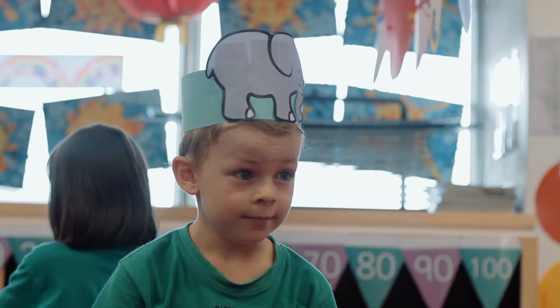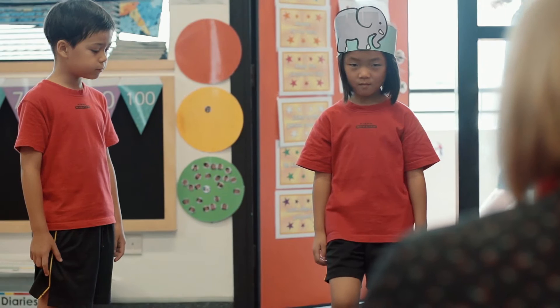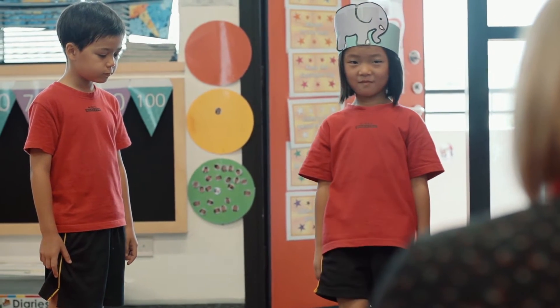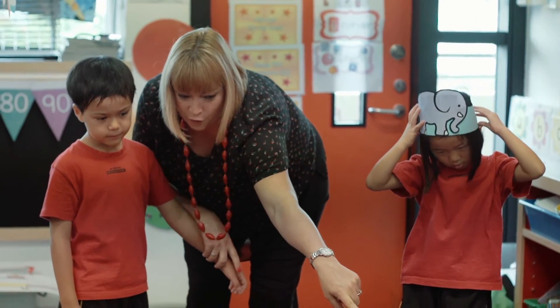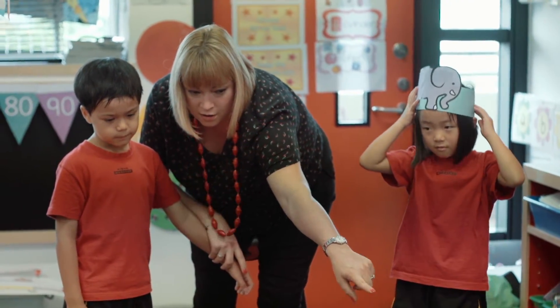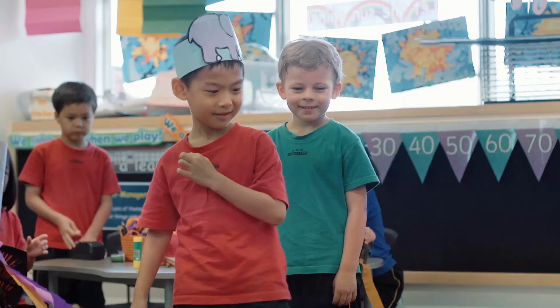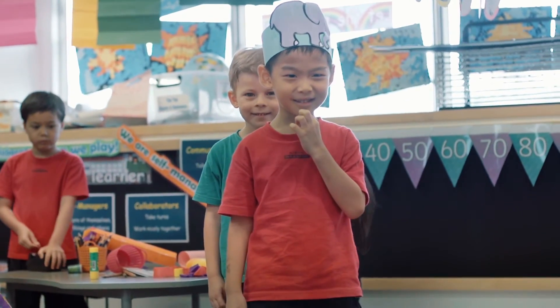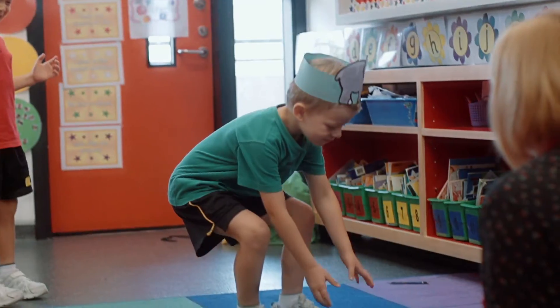In prep, our students are learning to code without using technology at all. What they do is they create algorithms by interacting with each other through a play-based situation where one student might be wearing a little hat — say they're the elephant, for example. There'll be ropes on the ground in a tic-tac-toe pattern, and students will give that child who's the elephant instructions to move forwards, to move sideways, to get to a certain point.